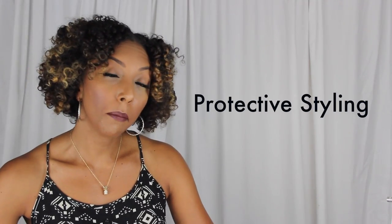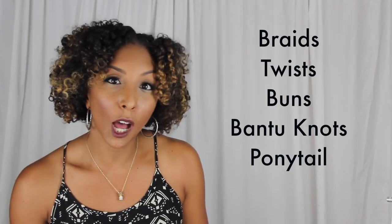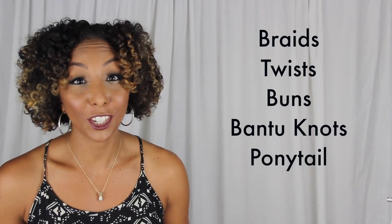Protective styling. This does not mean you have a gun and a sword and you are ready to protect yourself while doing your hair. It's actually something quite more simple. This just means you're doing braids, twist outs, buns, ponytails. These hairstyles protect your hair from dehydration and any damage.